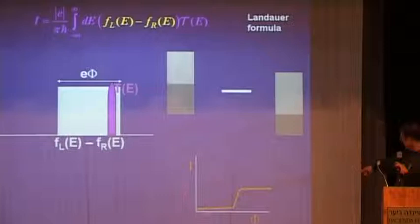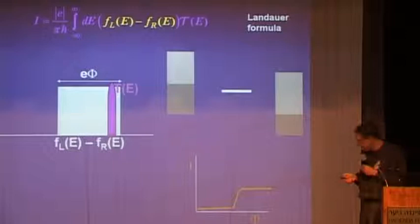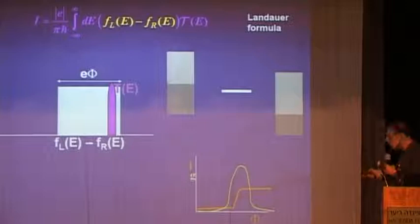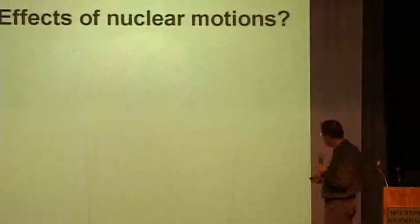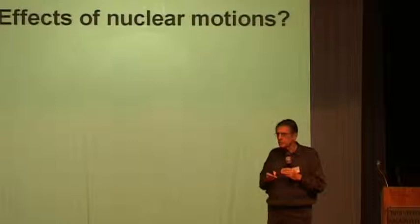In any of these cases, if you plot the current as a function of voltage, you see a step where the molecular level enters the Fermi window. If you take the derivative to get conductance, you see a peak. And if you actually do the experiment, you see this kind of result: when the molecular energy is not in the window between the two Fermi levels, there is little conduction; when you increase the bias, you start seeing the molecular conduction.